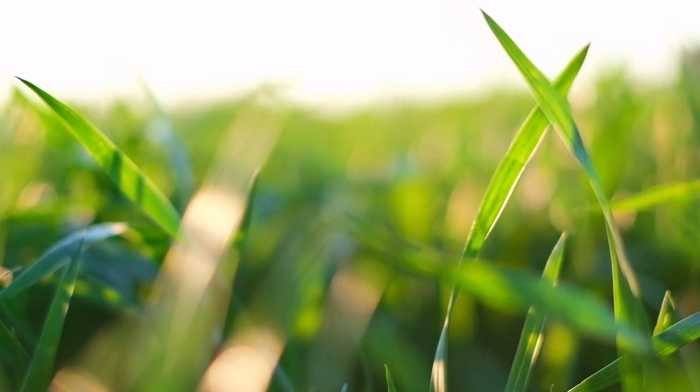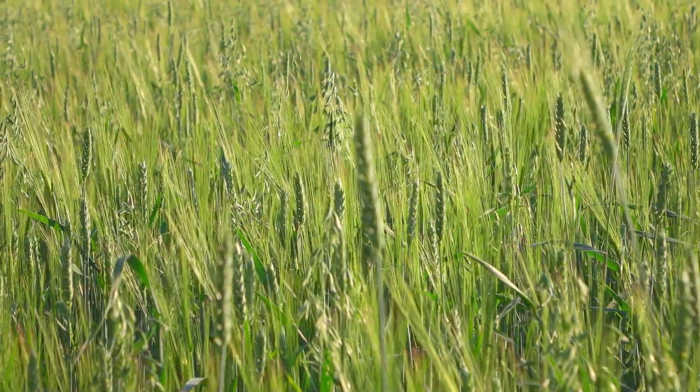Last season, we had kind of a different season. Things got going a little late, got a lot of moisture early on, which led to later planting dates. During the season, we had very good growing conditions.